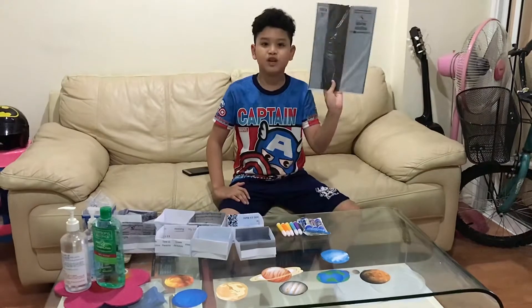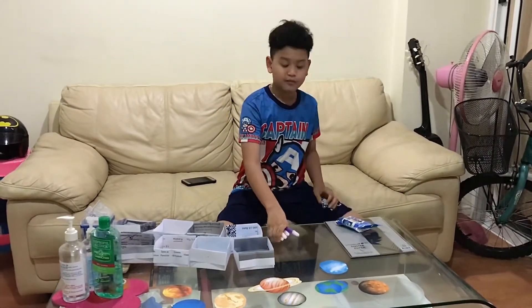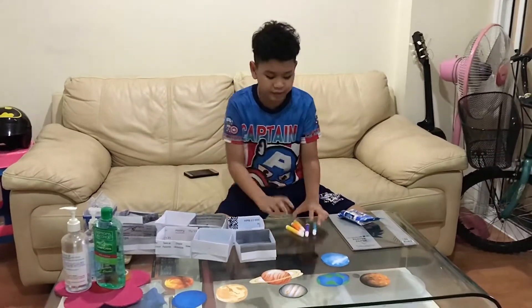So what we need is paper, glue stick, marker, and all of the planets.